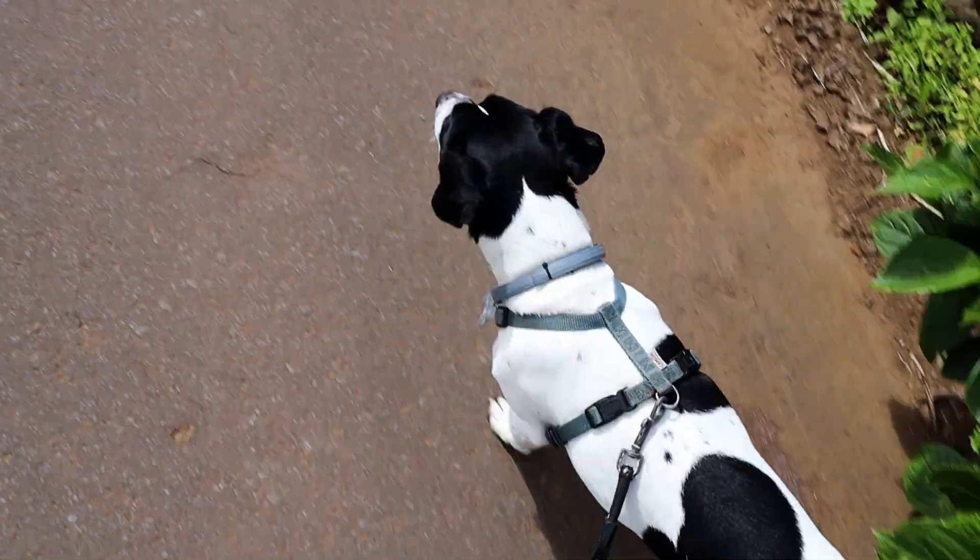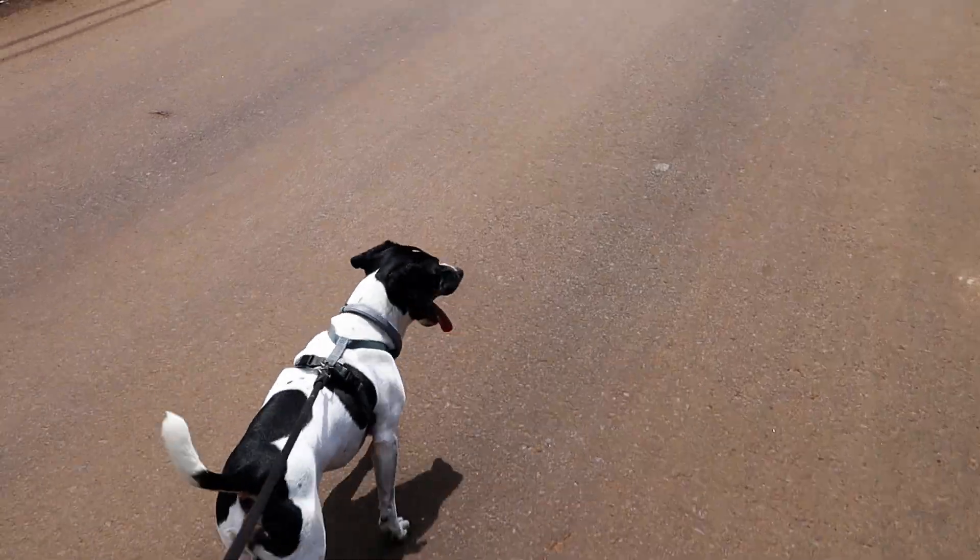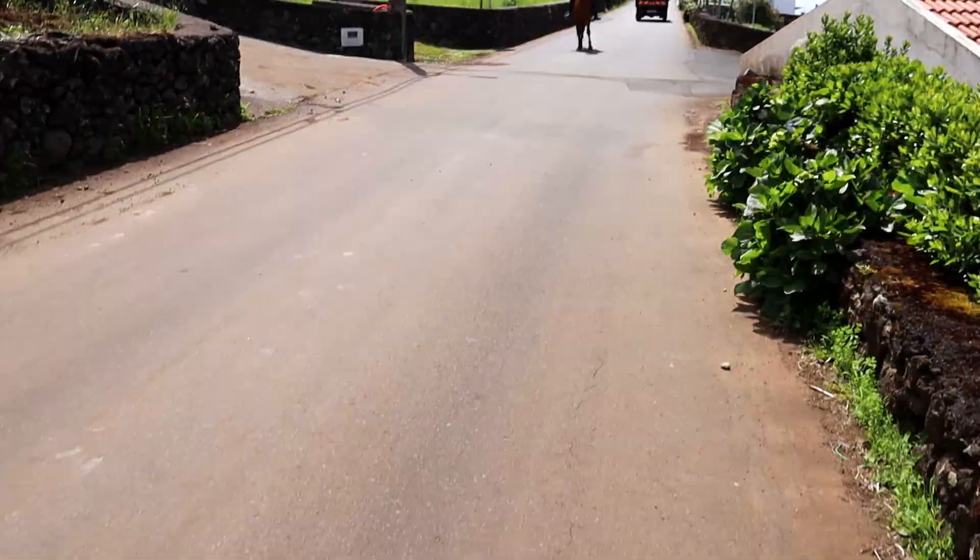Where's mommy? Where's mommy? She's on an animal. She's on a horse.